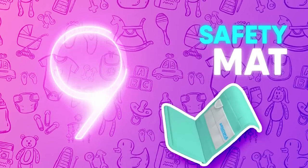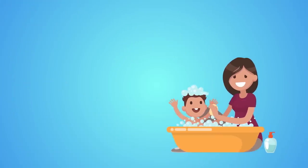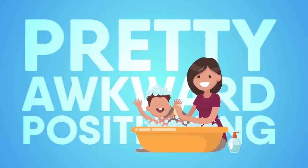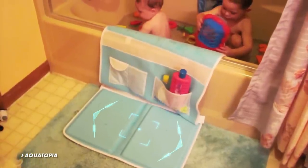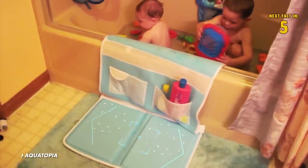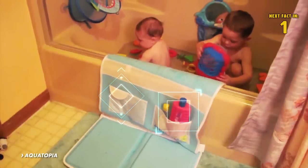Number 9: Safety Mat. Babies may be comfortable splashing around in the tub, but parents often have to get into some pretty awkward positioning to wash them. This safety mat for babies, Aqua Tapia, prevents slipping, adds comfort when kneeling, and has pockets to keep things like soap and shampoos close at hand.